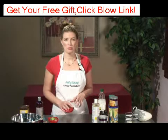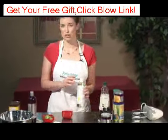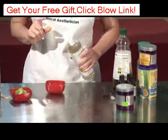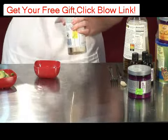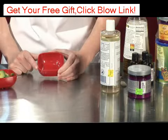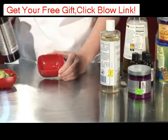Now for oily or problematic skin, castor oil is excellent. It has been used, as you probably know, for many, many years for all kinds of ailments. But you can actually use it for skin ailments as well. The combination you want to use for oily skin is 30 percent castor oil and then 70 percent of a good carrier oil — I like almond oil.